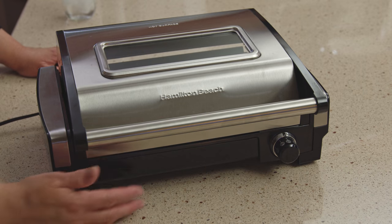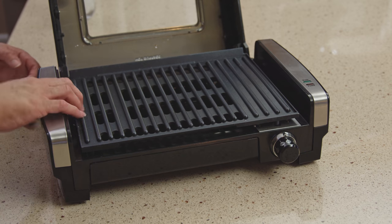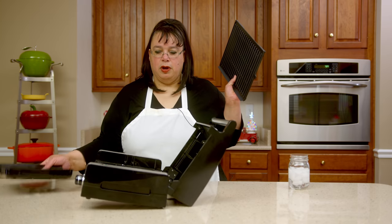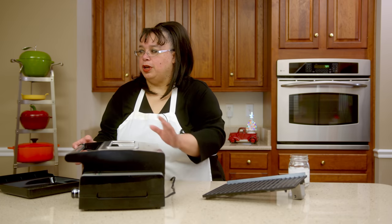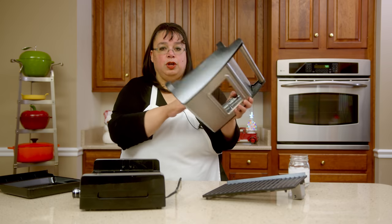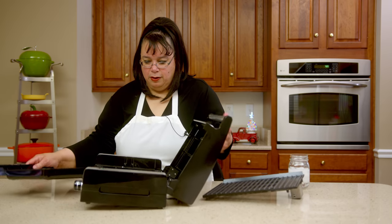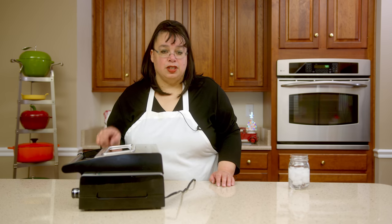It has a drip tray down below and a window so you can see what's going on. You lift it up and there's your grill. When you want to clean it, you just take the grill out and put it in the dishwasher. The lid you can't put in the dishwasher because of the window, so I just hand-wash that. But the grill plate goes right into the dishwasher. Put it back together, throw your grill in, and you're ready to go. This is the Hamilton Beach indoor searing grill.